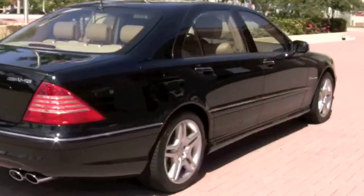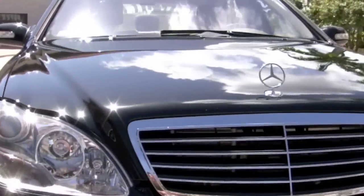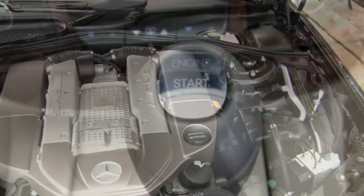When the 300 horsepower engine of an S500 won't do, then you have to call in AMG to perform their precision surgery, transforming your luxury sedan into a high-performance sports car. Underneath the hood is a supercharged 5.5-liter V8 engine.